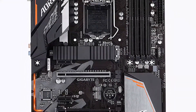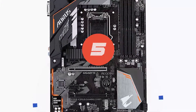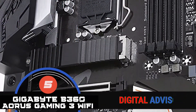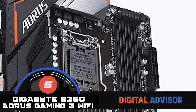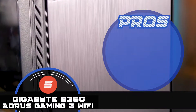First up we have the Gigabyte B360 Aorus Gaming 3 Wi-Fi. This motherboard looks sleek and eye-catching. It allows users to experience more styles, illuminations, and patterns during gaming. LED customization will help users to adapt their computers to represent their personalities. Here's what we love about it.